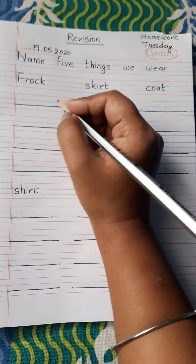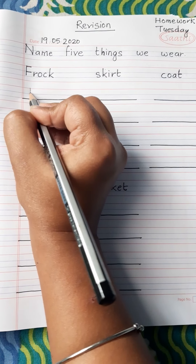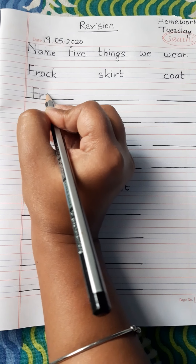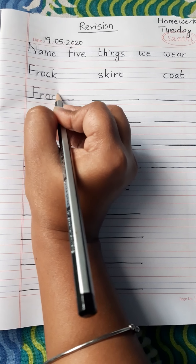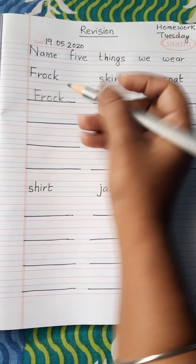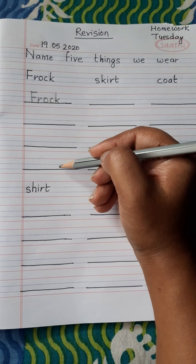Let me show you — I think that will be easy for you. Like this: F-R-O-C-K. Frock. Correct. So you have to write here as well, here and here.